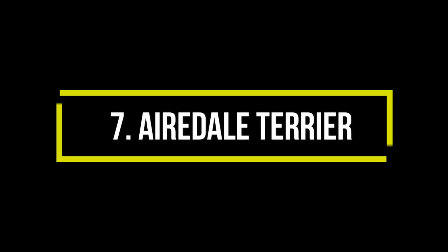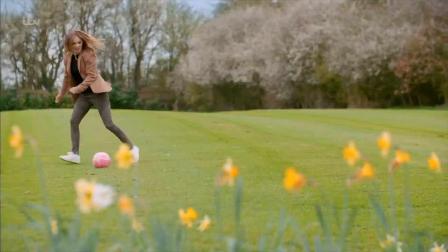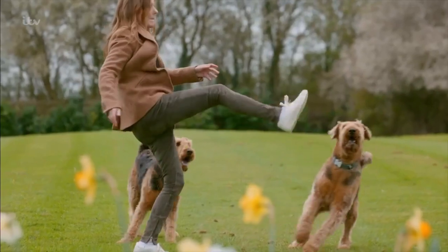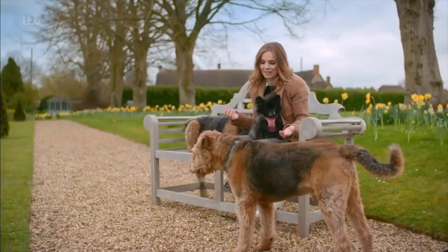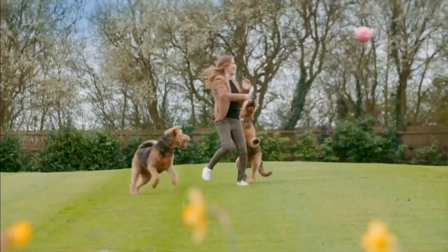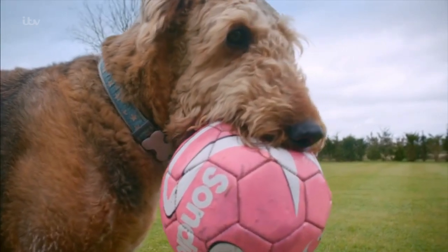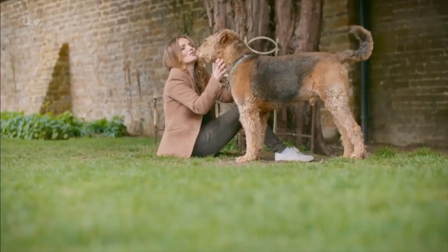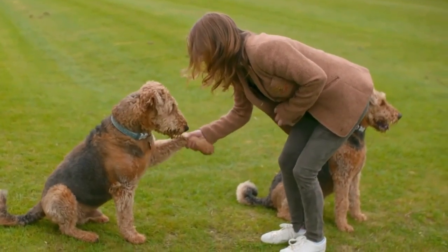Number 7: Airedale Terrier. The Airedale Terrier could be considered large or medium depending on your standards. Airedale Terriers are friendly, affectionate, and playful dogs who require a lot of exercise to stay healthy and happy. While Airedales love their families and bond strongly with their owners, they are somewhat of a stubborn breed who tend to remain slightly independent throughout their lives.